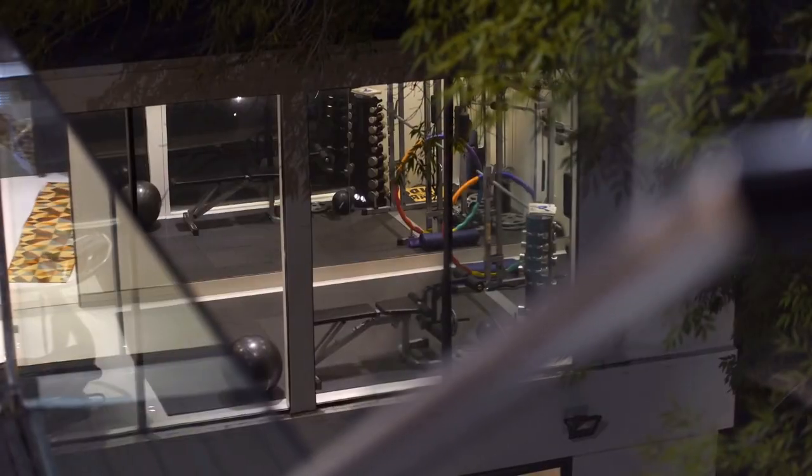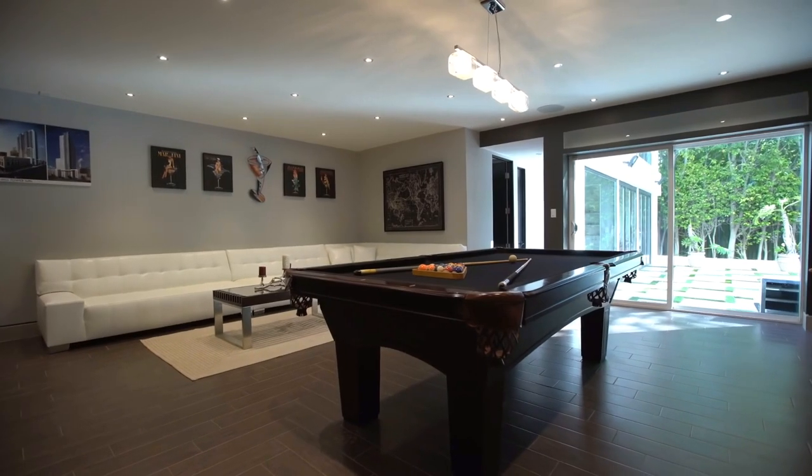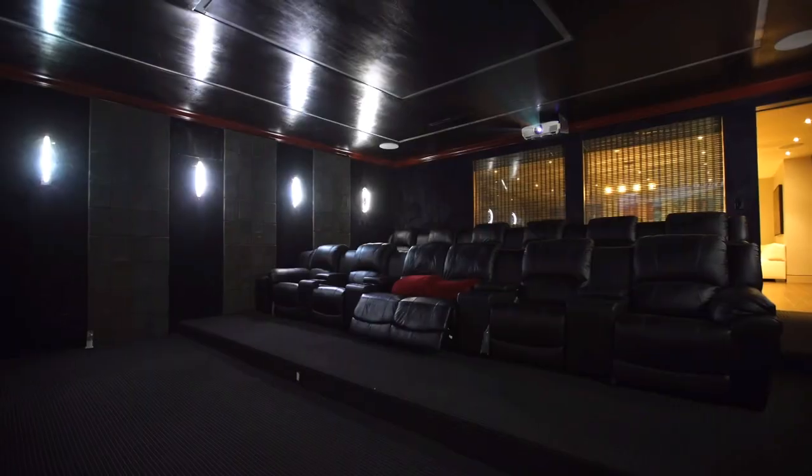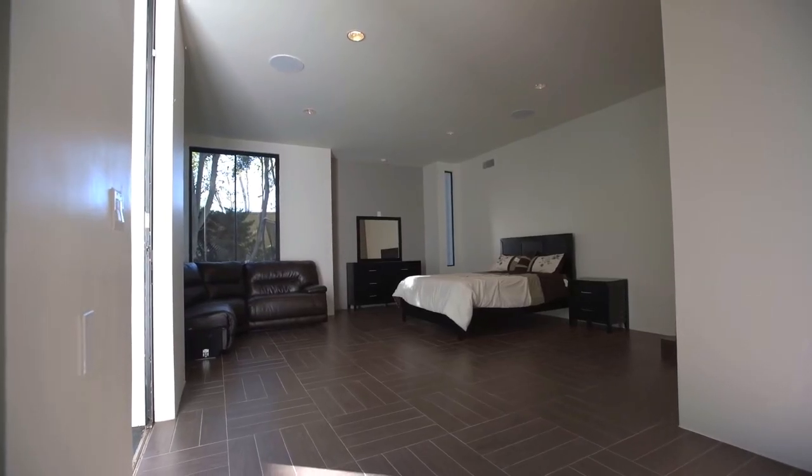Just off of the kitchen is the home gym and the first two bedrooms of the home, located on the main level. Taking the stairs downward from the kitchen brings you to the basement, which is where the massive home theater and wine cellar are, as well as two more bedrooms, both with their own private bathrooms.